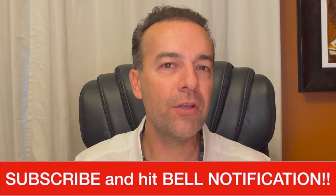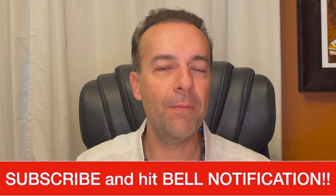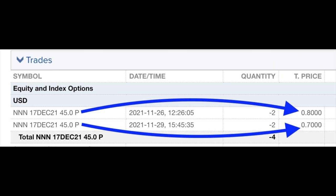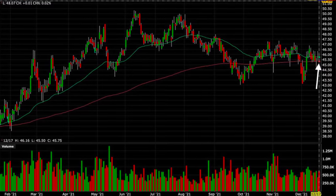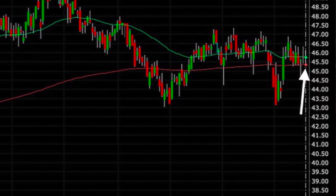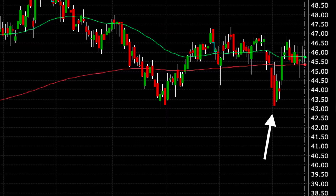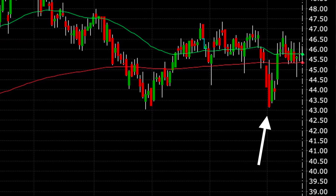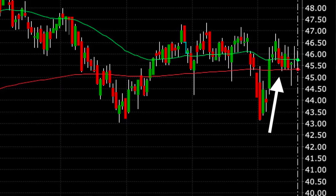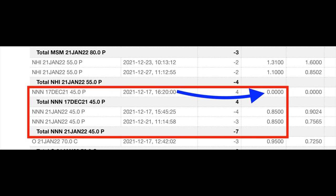A couple more reasons why I felt comfortable doing this trade: during 2021 National Retail had been finding nice support at the red 200 moving average. In September when it briefly penetrated that level, it quickly rebounded back above it. I also know this is a very strong company. With a new strand of virus coming out I thought the prices were a little bit beaten down for really no good reason, so I felt comfortable selling these put options. On December 17th, option expiration day, National Retail briefly declined as low as $43 but then rebounded and found support at the red 200 moving average, so we just let those cash secured puts expire worthless.